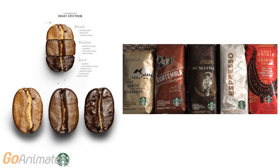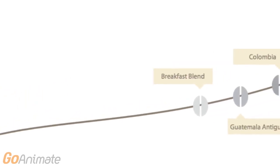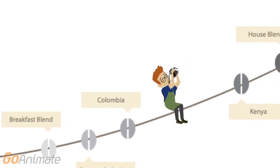The coffee is now ready to be packaged and shipped to our stores. Starbucks offers a variety of different roasts. Now that you know the whole process of how we get our coffee, why not try a new roast today?